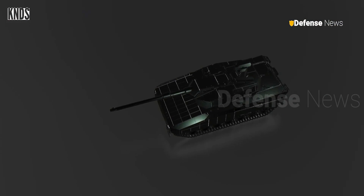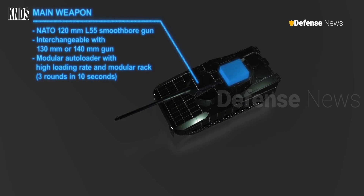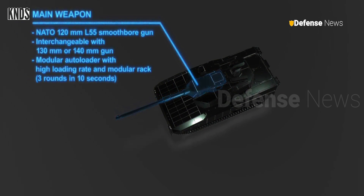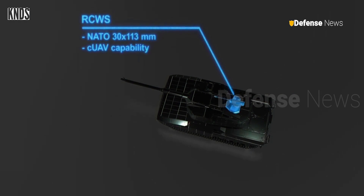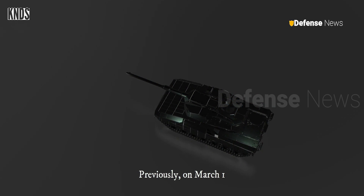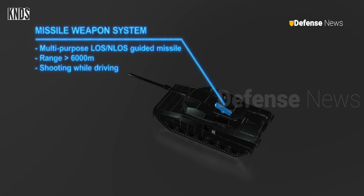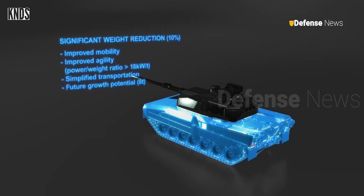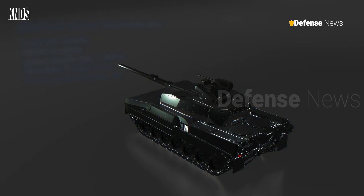The Leopard 2 ARC 3.0 is armed with a NATO 120 millimeter L55 or L44 smoothbore gun, which can be interchanged with 130 millimeter or 140 millimeter guns. Its secondary armament includes a multi-purpose grenade launcher. Additionally, it features a remote-controlled weapon station (RCWS) with a NATO 30 by 113 millimeter gun capable of countering UAV threats, and a multi-purpose line-of-sight and non-line-of-sight guided missile system. The tank's protection is further reinforced with polyvalent protection layers, including an active protection system (APS), providing defense against diverse threats.